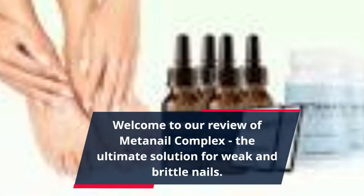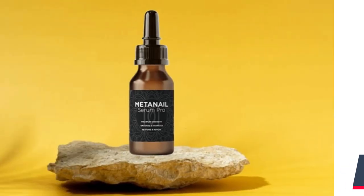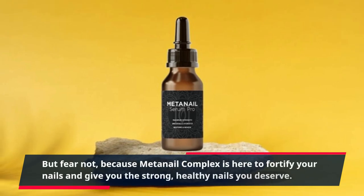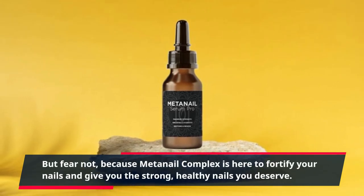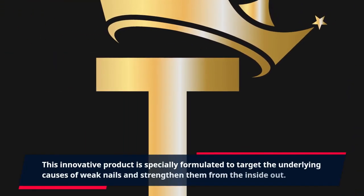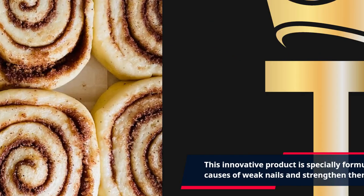Welcome to our review of MetaNail Complex, the ultimate solution for weak and brittle nails. If you've been struggling with brittle, weak nails, then you know the frustration of dealing with peeling, chipping, and cracking nails. But fear not, because MetaNail Complex is here to fortify your nails and give you the strong, healthy nails you deserve. This innovative product is specially formulated to target the underlying causes of weak nails and strengthen them from the inside out.